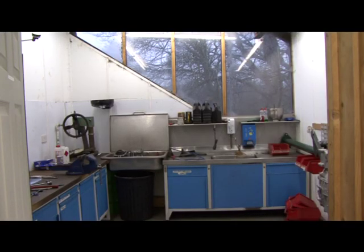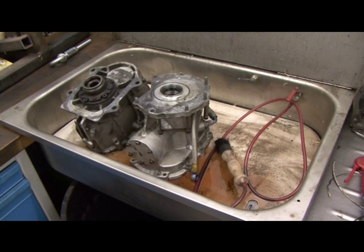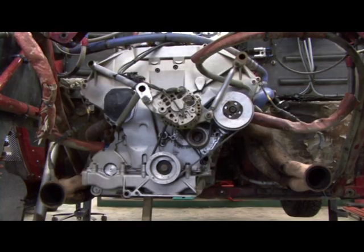This is where we build all the engines, gearboxes — everything is made in here. With the other engine, we were in there so many times that somebody called this the Room of Dread. But this is where it all happens. The engine we have now is more like a production V6 Cosworth, so it only revs to 9,000 RPM. Because it's a production engine, the MSA have allowed us to go to 2.9 litres, so we've gained 400cc. We're not much less horsepower than the old engine, but it's a lot more reliable.